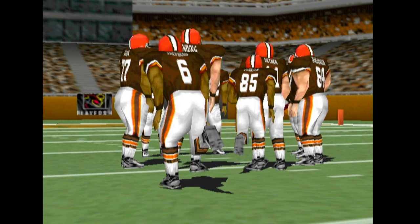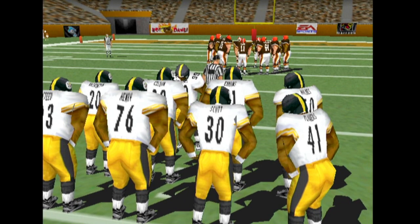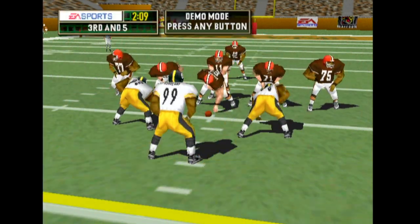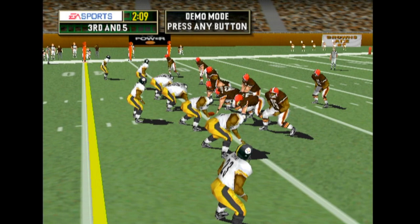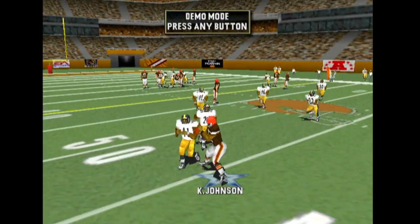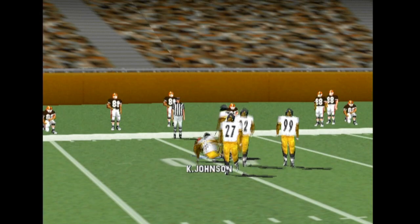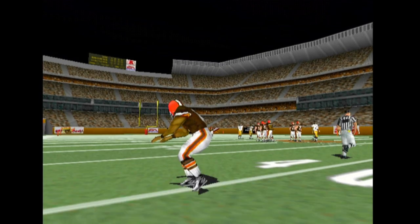Third and five. Throws right. Pass is complete. Now that was a perfectly thrown pass.